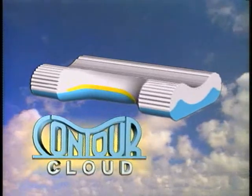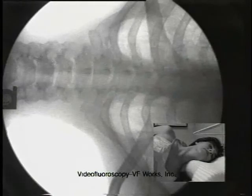Introducing the Contour Cloud for incredible support and comfort. See the same person on the Contour Cloud? Neck and spine are straight and supported.